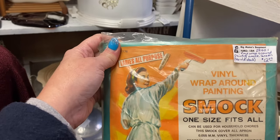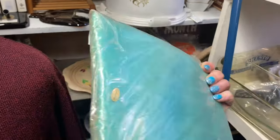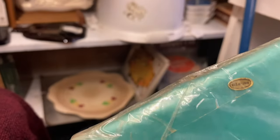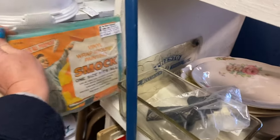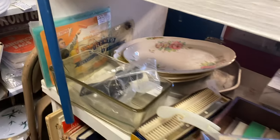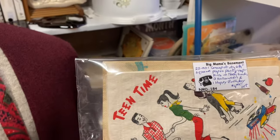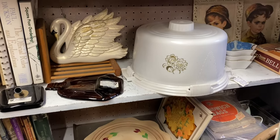Here is a one-size-fits-all vinyl smock in its packaging — made in Taiwan. I think I'm gonna get this y'all — it has three Halloween napkins in there so I really like that. There's an old, old cake plate right there.